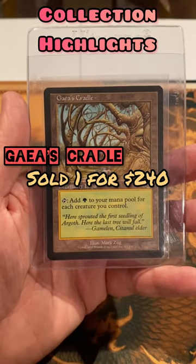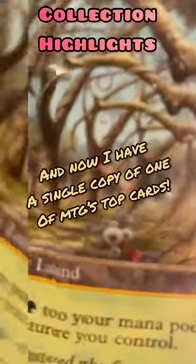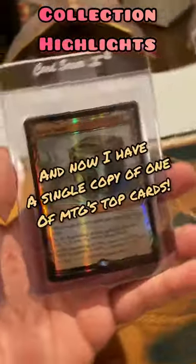One cradle I sold for $240 Christmas that year to recoup my cost basis, and now I have a single copy of one of MTG's most powerful cards.